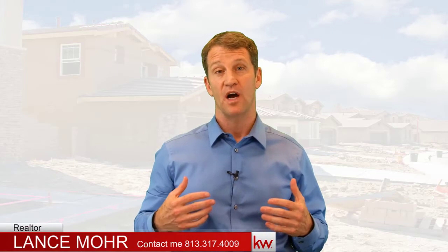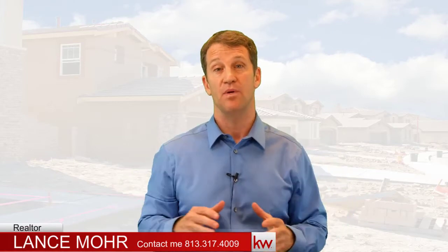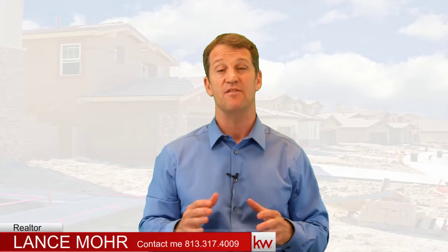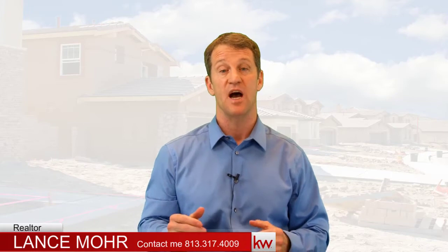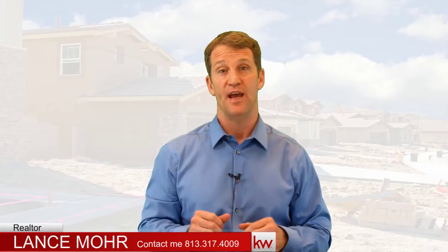If you have any questions about Bexley Ranch or Lennar Homes, please reach out and give me a call or contact me — I'm going to put my information below. I've been in the business for over 20 years and have helped thousands of buyers and sellers. I would love to help you and look out for your best interest. I wish you the best of luck. Have a wonderful day.